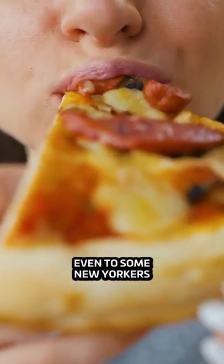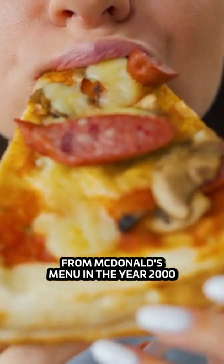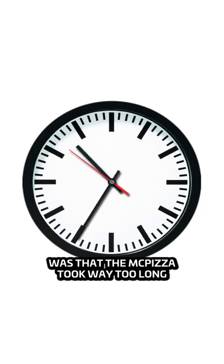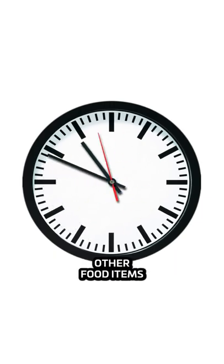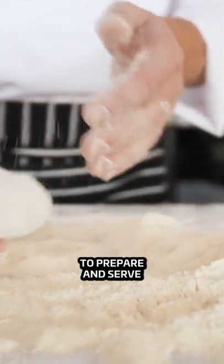Although the McPizza was delicious, even to some New Yorkers, the McPizza was removed from McDonald's menu in the year 2000. The main reason for the removal was that the McPizza took way too long to make compared to McDonald's other food items. On average, it took between 11 and 16 minutes to prepare and serve.